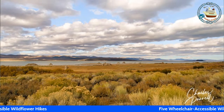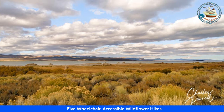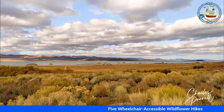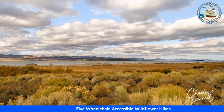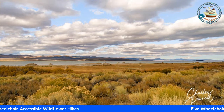Finally, the Mono Lake Tufa State Natural Reserve is located near Yosemite within Mono County in eastern California. It was established in 1981 by the California State Legislature to preserve the natural limestone tufa tower formations at Mono Lake. Although it offers scenic trails and overlooks, the best place to catch the wildflowers is on the State Reserve Boardwalk in Mono Lake County Park.